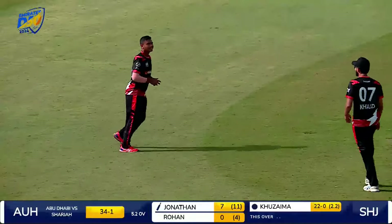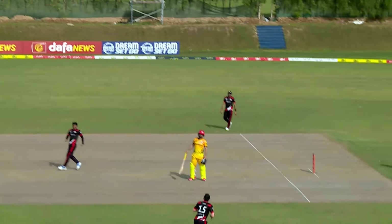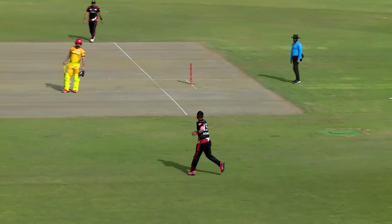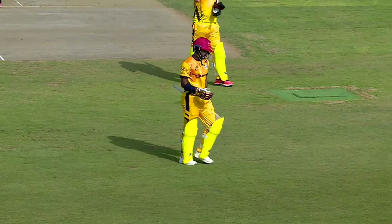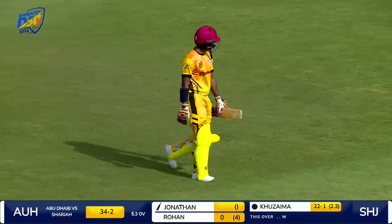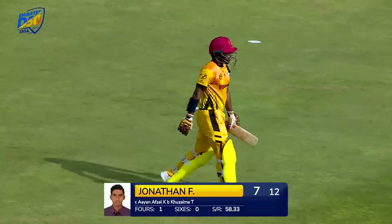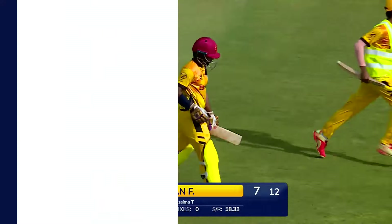Pulled. Didn't time it and straight into the hands of the fielder, Ayaan Afzal Khan. But he finds his redemption in the third over. Half tracker. Pace on. Straight into the hands of Ayaan Afzal Khan. What a day these youngsters are having out there — Team Sharjah. Second wicket down. Jonathan Figge will have to walk back to the dugout after scoring seven off twelve deliveries.